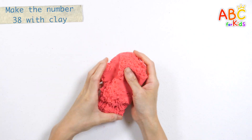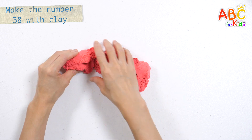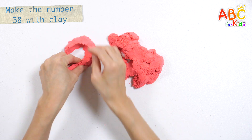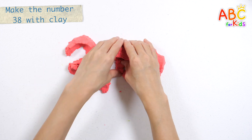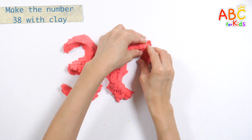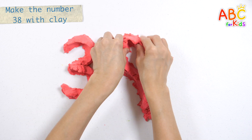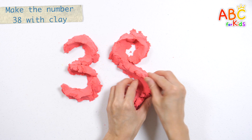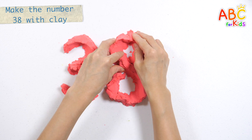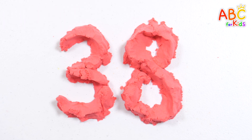Let's make the number thirty-eight with pink clay and read it! He played three, he played knick-knack on my knee. With a knick-knack patty-whack, give a dog a bone, this old man came rolling home. He played five, he played knick-knack on my heart. Thirty-eight! Great job!